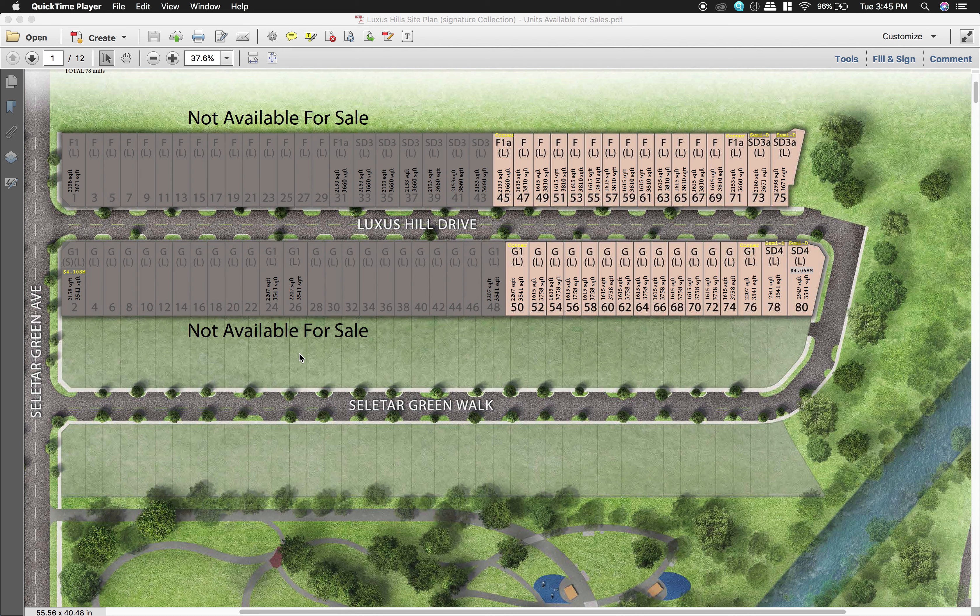Thanks for coming to check out the latest update on the Luxus Hill launch this coming weekend. For the launch, there are a total of 78 units from Bukit Sembawang.